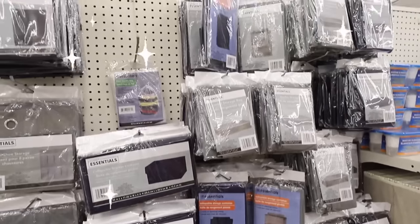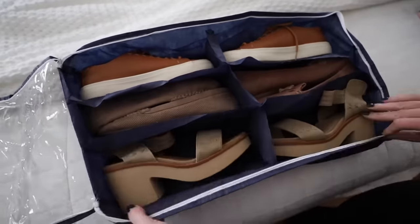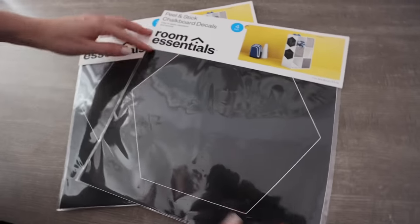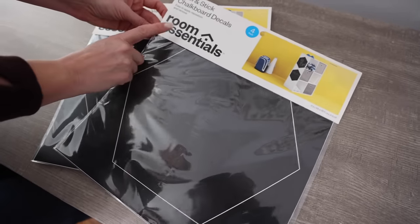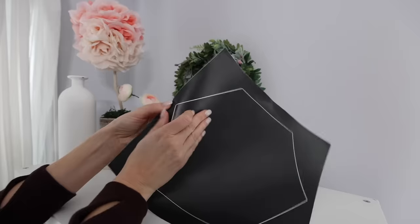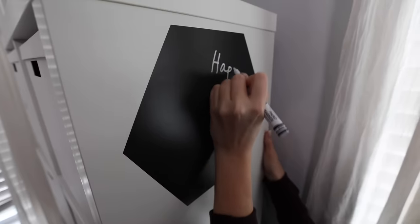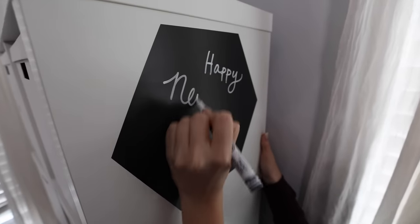The Room Essentials line at Dollar Tree is absolutely awesome. They rolled out brand new finds from drawer organizers to fabric and under-the-bed storage. Check out the wall decal section — they have tons of brand new organization and wall decals. You can use these as chalkboards in a room, and I think they'd be especially awesome in a kid's room. You get four for $1.25 and they're really big. They work really great with chalk.